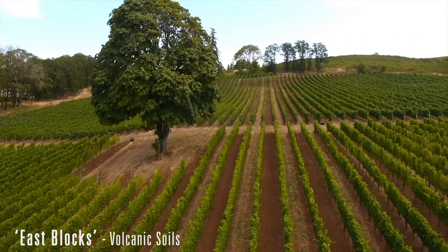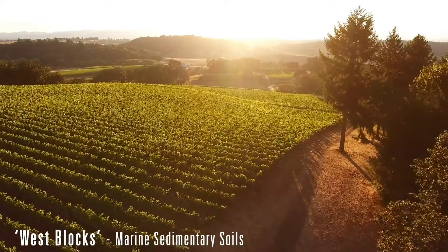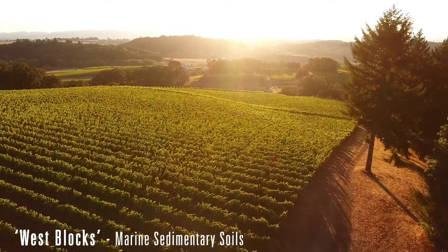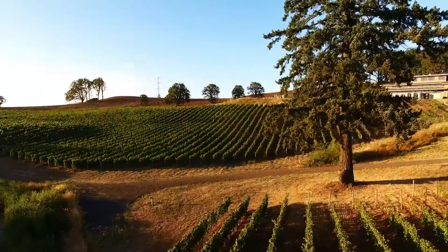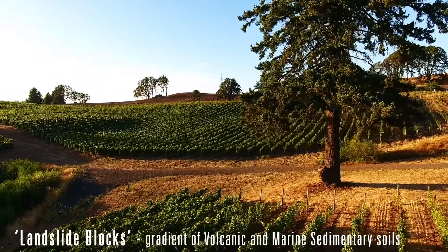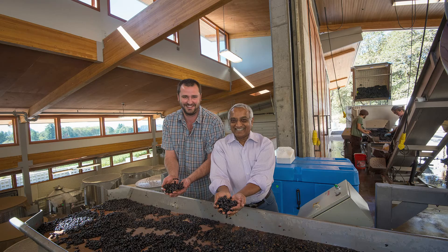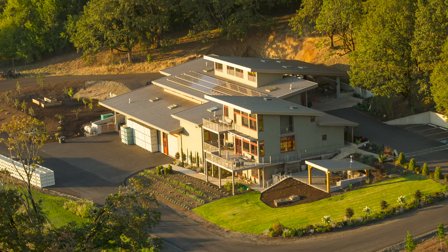The Estate Vineyard here is all LIVE certified, which means low input viticulture and oenology. We utilize organic and biodynamic techniques along with that, and we're really about sustainability here at Alexana — it's important to us. I grew up here in Oregon and want to take care of the land as much as possible, and Dr. Ivana, the owner as well, grew up in a farming community and just loves nurturing and caring for the land.